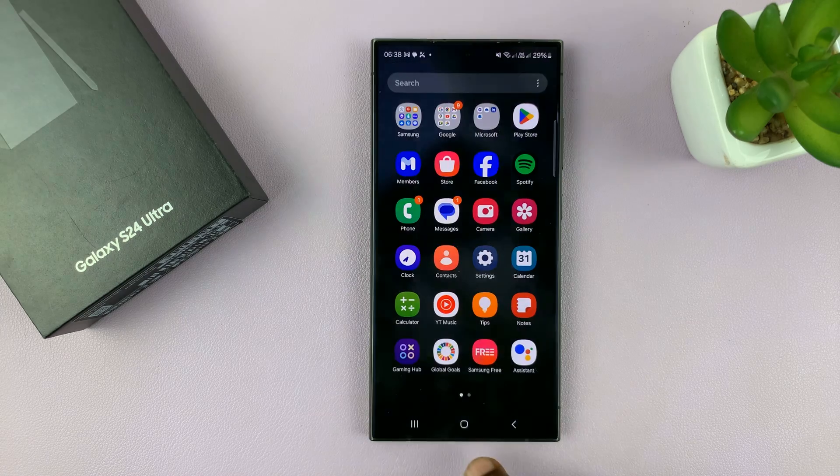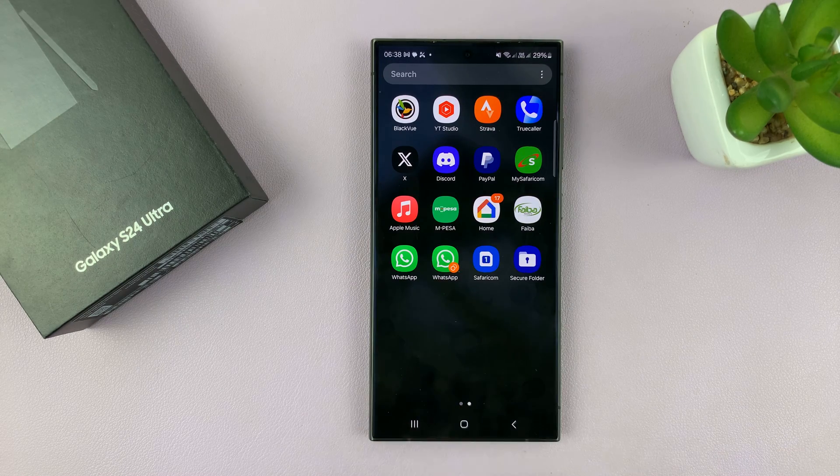Once you enable that, the Secure Folder should appear on your app screen and even on the home screen if you want to.